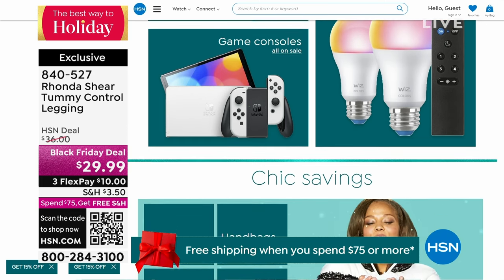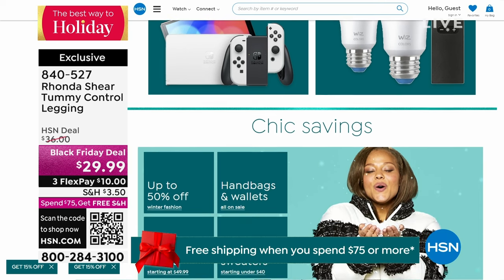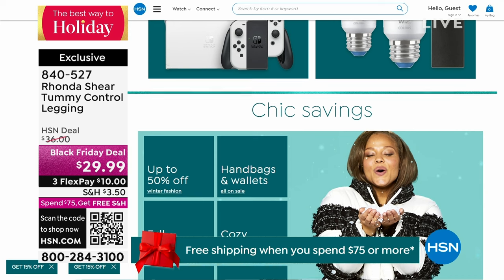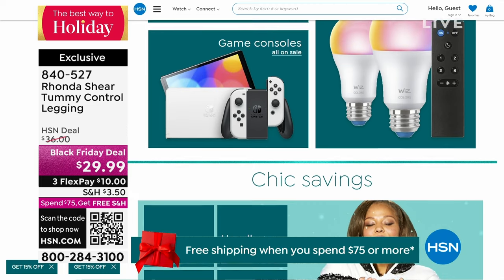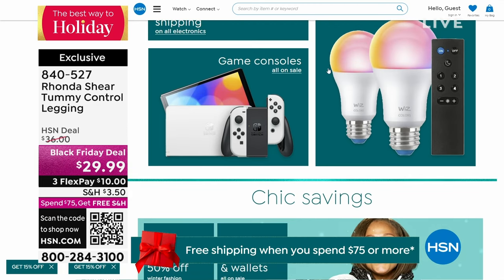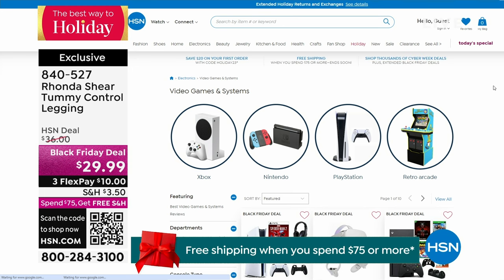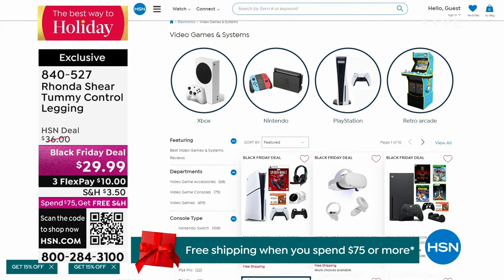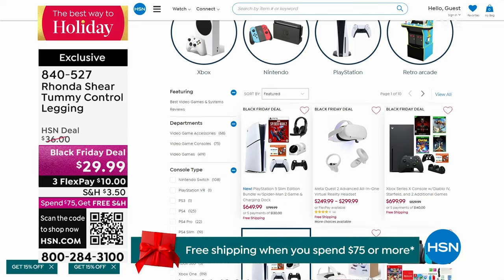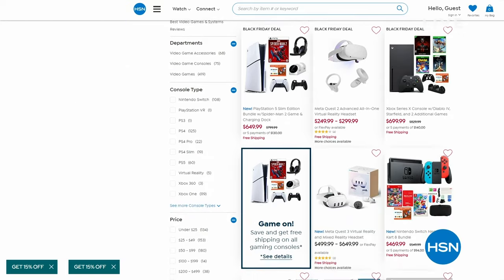We have all of our electronics on sale at HSN.com. I recognize those controllers — I think that's PlayStation, or is it Nintendo Switch? Because I bought my Nintendo Switch from here and my PlayStation. If you're still playing Santa, check out our electronics if your little one has been naughty or nice. We'll be right back — we have some wonderful bras and panties coming up that you must see. Stay with us.